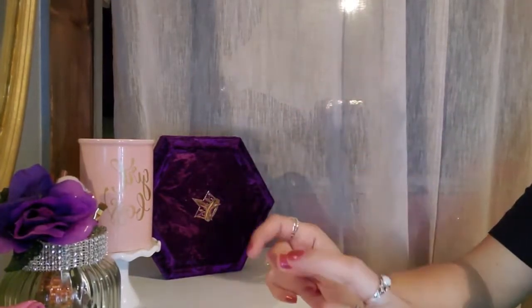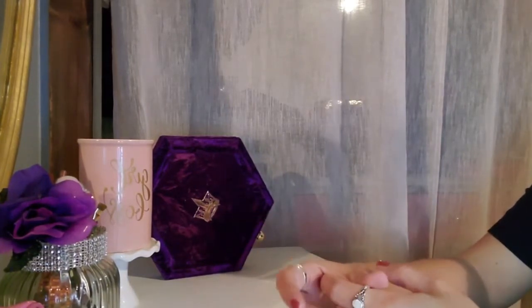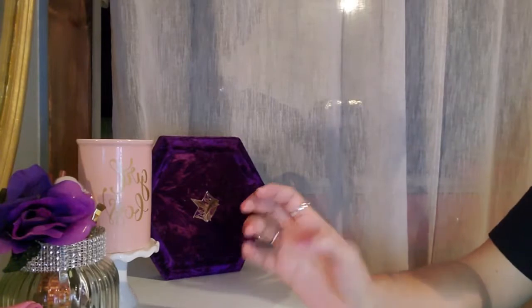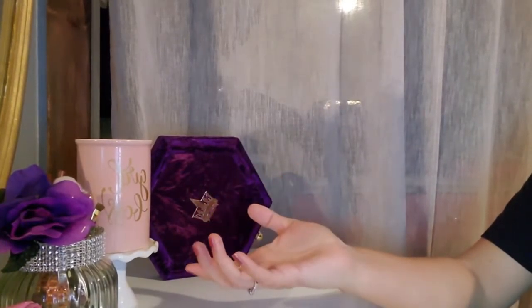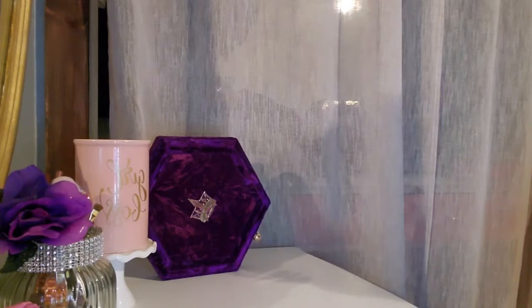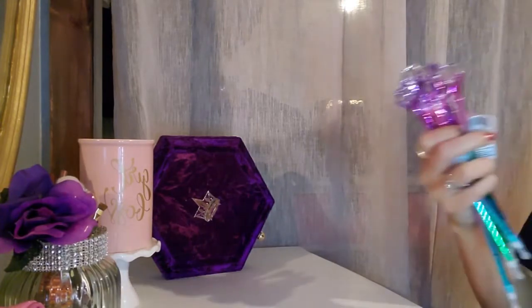Hey guys! So today I have a Dollar Tree haul, and I haven't done that in a very long time. So I just decided to show you guys what I got the other day when I went to the dollar store. Some of the stuff I have not seen, and I'm assuming it's new to Dollar Tree. But yeah, let's just get into it.